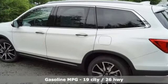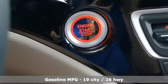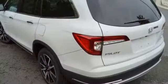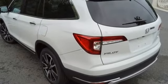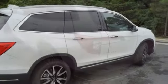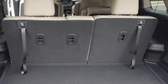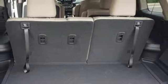V6 engine, dual zone climate control, integrated navigation system with voice activation, auto dimming rearview mirror, heated steering wheel, Wi-Fi hotspot, entertainment system with Blu-ray, hands-free lift gate, remote engine start smart device, and heated and ventilated leather bucket seats.